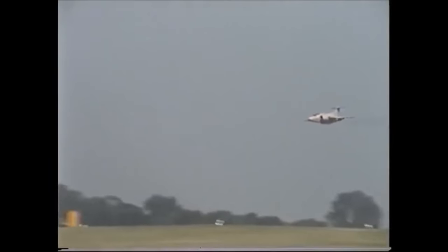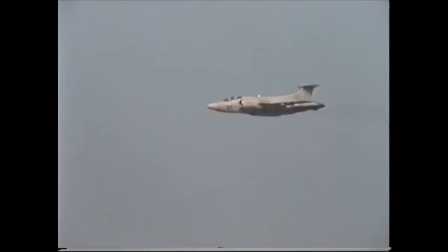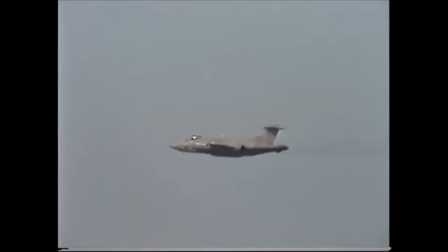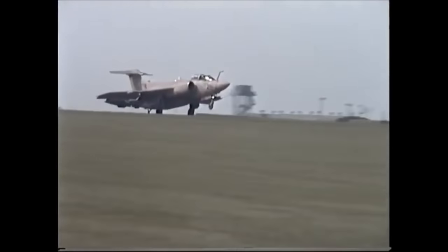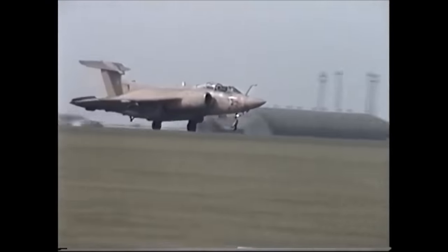Wartime equipment was given to the Buccaneers, as well as the iconic pink desert camouflage seen on the majority of RAF airframes deployed in the Gulf. Their crews were given anti-chemical and bacteriological jabs, they wrote wills, and received nuclear, biological and chemical clothing. At 0400 hours on the 26th of January 1991, with paint still wet, the first pair of RAF Buccaneers departed from Lossiemouth.